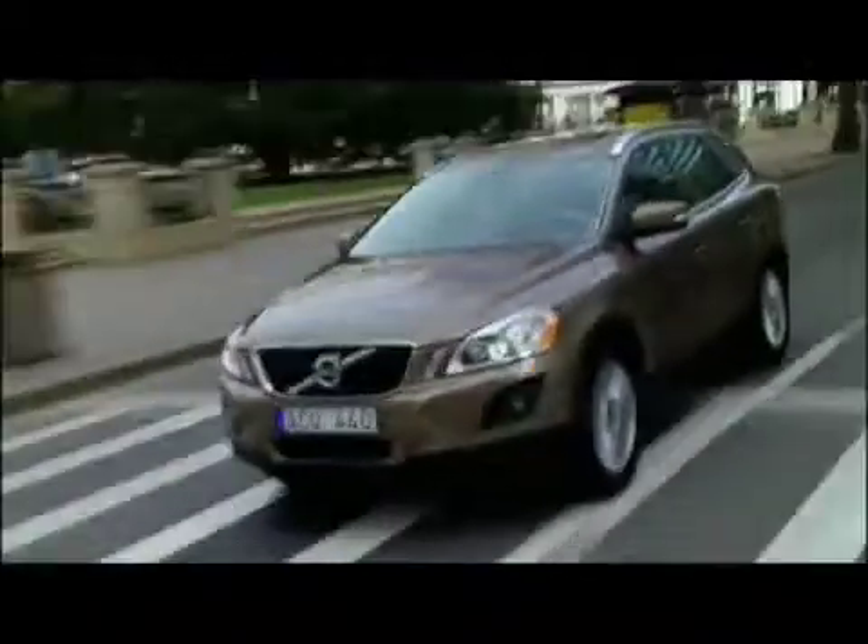To help reduce the consequences of a low-speed collision in urban traffic and slow-moving traffic queues, Volvo is launching the foreseen City Safety, a world-first standard function in the new Volvo XC60.